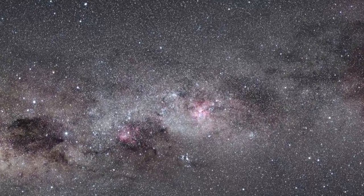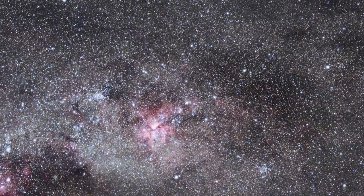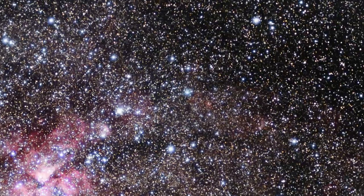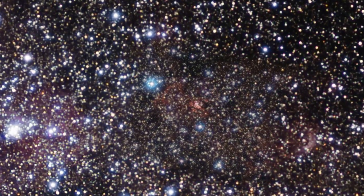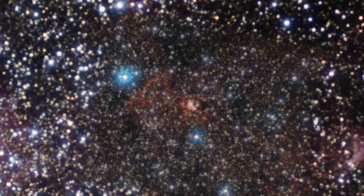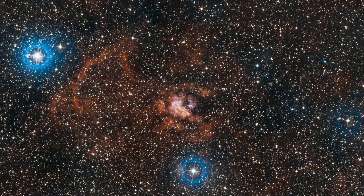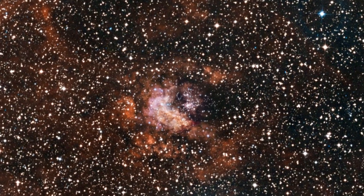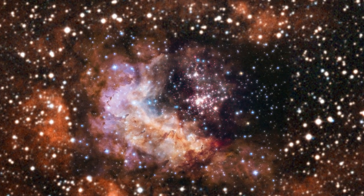Westerlund 2 is a young open cluster — a rich collection of dazzling young stars loosely bound together. It is located around 26,000 light-years away from us, near a giant cloud of gas and dust known as RCW 49. But this is not just any star cluster: it contains some real stellar heavyweights, with some of its residents among the brightest, hottest and most massive stars ever discovered.